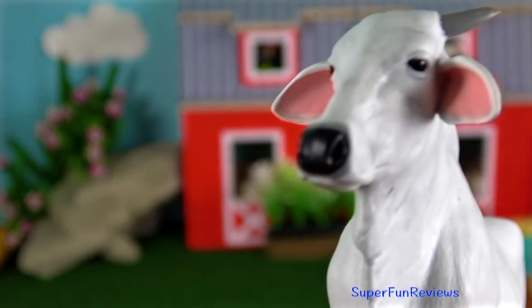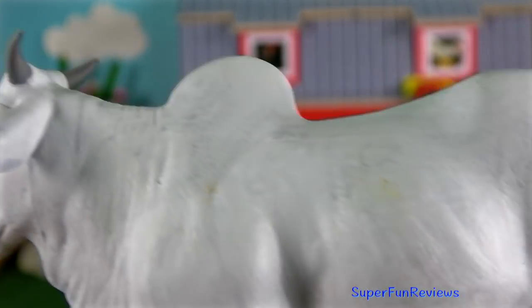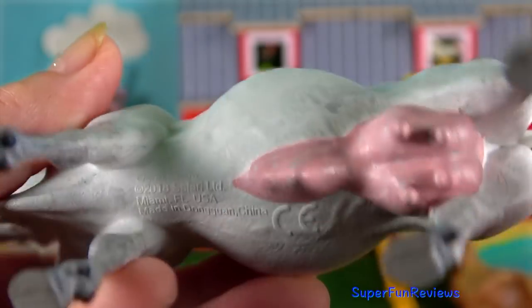And here's the Ongol cow. Such beautiful animals.